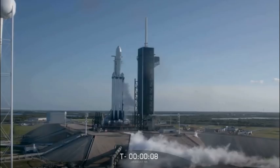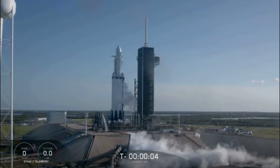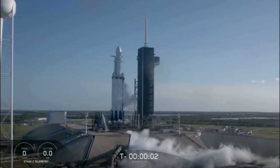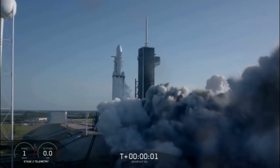Counting down: 10, 9, 8, 7, 6, 5, 4, 3, 2, 1. Ignition, lift off.